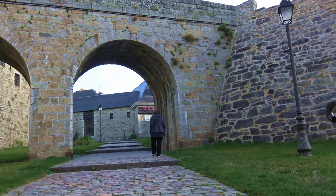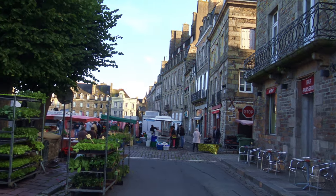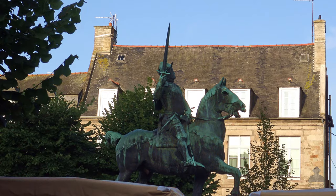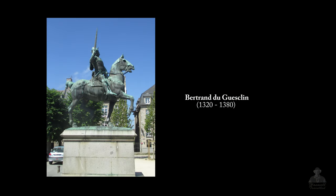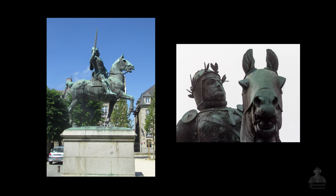Today is market day being set up in their main parking lot, another reason why we came early to find parking. At the center of the square is a statue of Bertrand du Guesclin. He is a 14th century knight, native to Dinan, and was a French military hero with key victories against the English during the Hundred Years War and became constable of France.